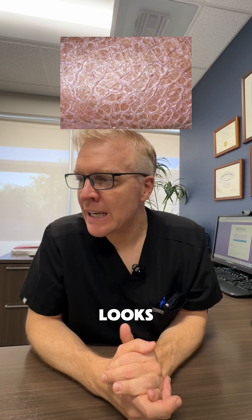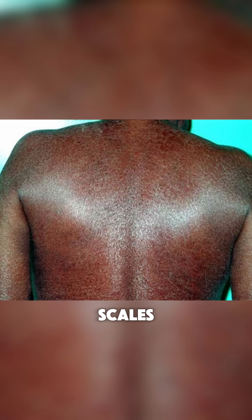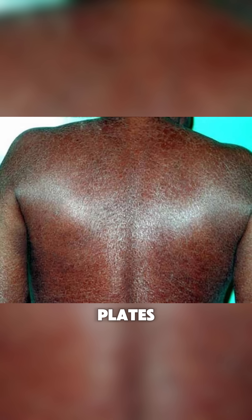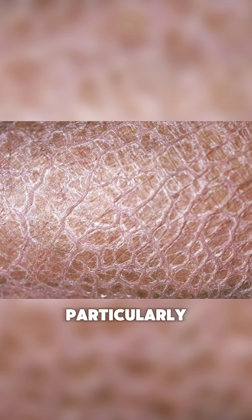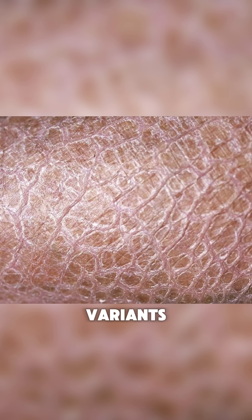That one looks like ichthyosis, a genetic skin disease that makes the skin look like fish scales. You get these little polygonal plates of skin on your trunk, particularly on your lower legs. Ichthyosis has many different variants, the most common one being ichthyosis vulgaris.